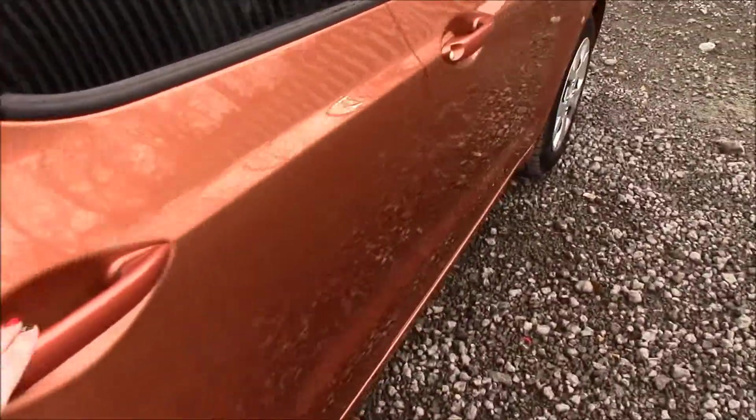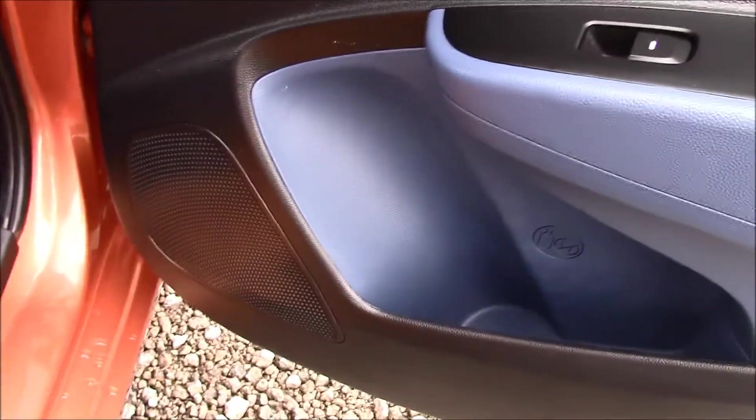There's also a luggage area cover. If we move to the back interior, you'll be able to see that it has black and blue cloth seats in really good condition. It also has electric windows at the back, door pockets and speakers.